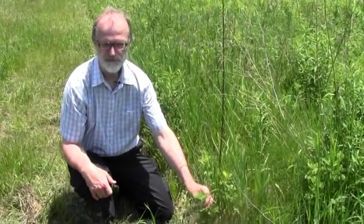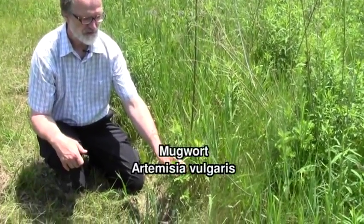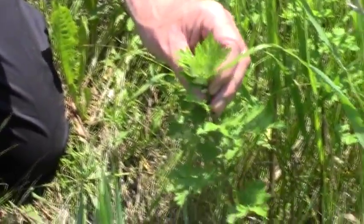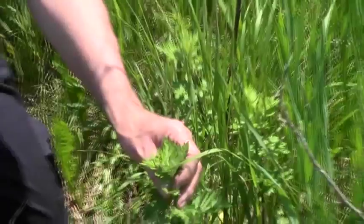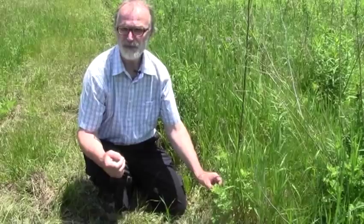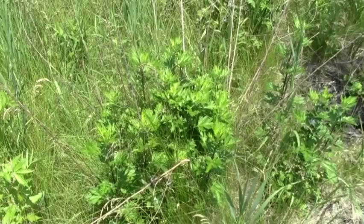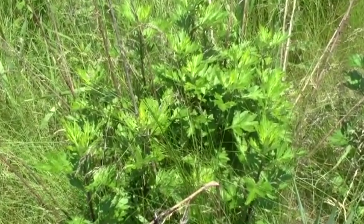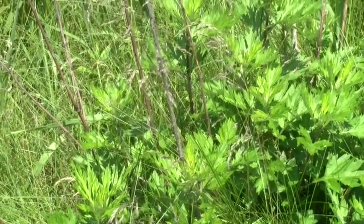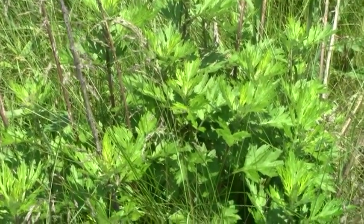This is mugwort, Artemisia vulgaris. This herb is used as a culinary herb for rich meats like rich poultry and game, and oily meats. It has a bitter principle that stimulates the digestive system. When used as a seasoning, mugwort prevents stomach upset and helps the body to assimilate nutrients. It is also a medicinal herb used to treat gout, rheumatism, and lack of appetite.